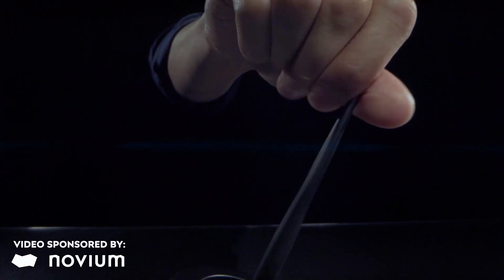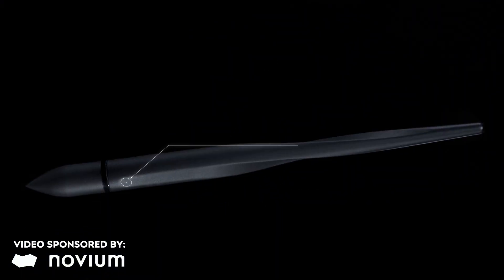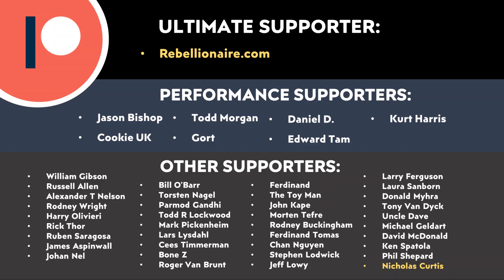I'd love to know what you think about all this in the comments section below. Thank you to Novium for sponsoring this video, and thank you to all of you who support me through Patreon — your support makes a big difference and helps make these videos possible. If you'd like to find out more about supporting my work through Patreon, I'll put a link in the video description.